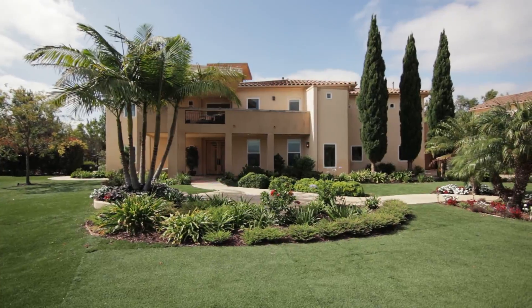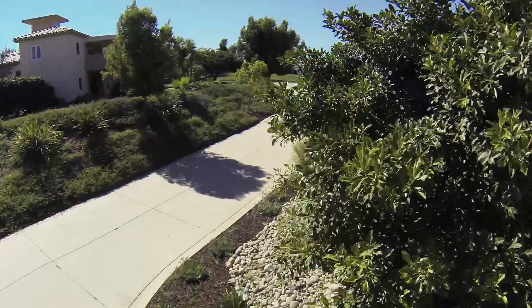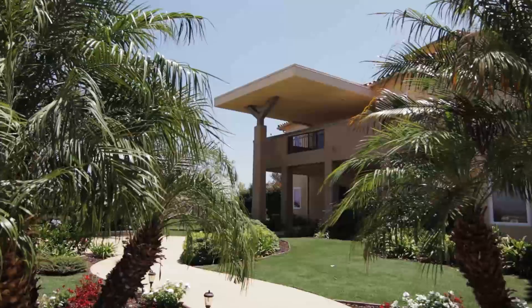Unlike much of Carmel Valley, the landscaping in Del Mar Mesa is mature. As you drive up the driveway, you'll notice there's flowers, plants, and trees hanging over the driveway, revealing this gorgeous home in all of its grandeur.